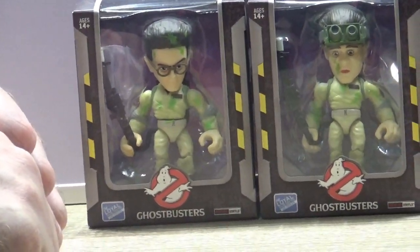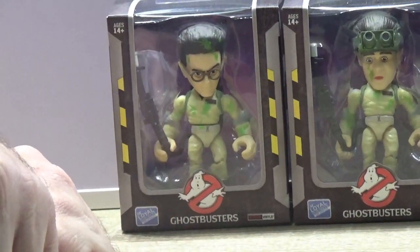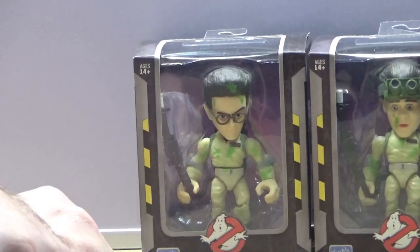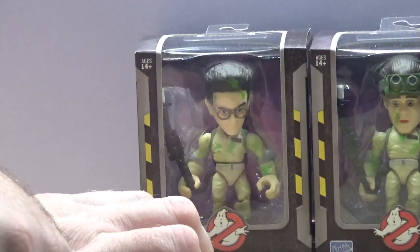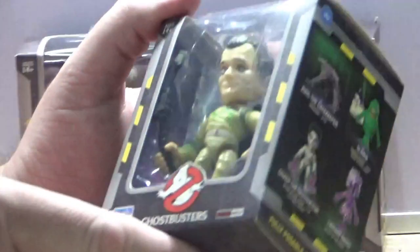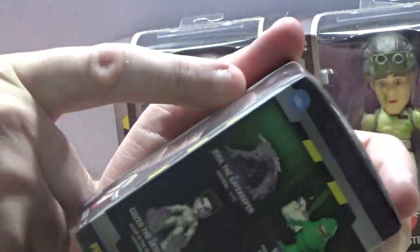Which one now? I'm going with Peter Venkman. Are you sure? Yeah. Positive? Yeah. Are you correct? Ha ha — that was a good guess. So here's Peter Venkman. He does look cool. His proton wand has been a bit bent.